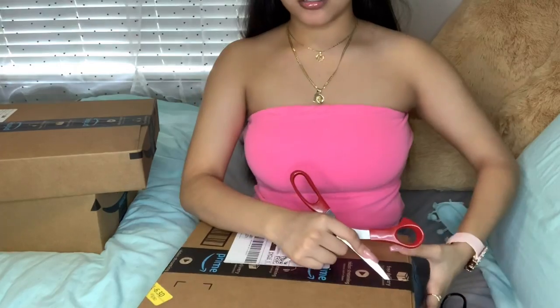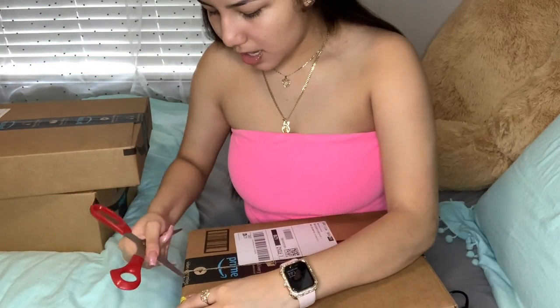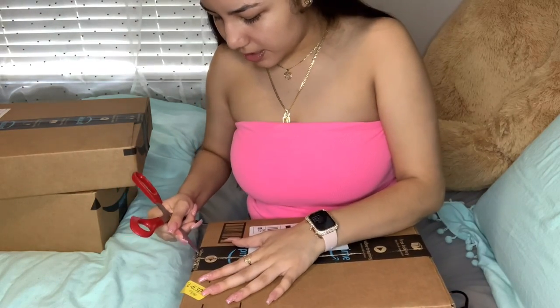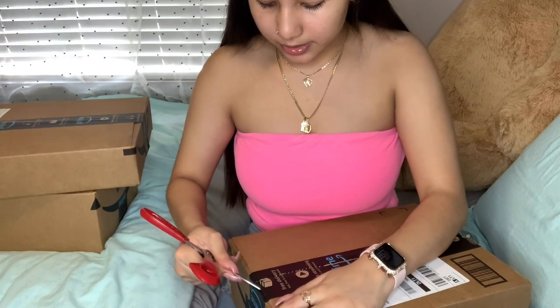I'm going to start off with the first box. I ordered these on Amazon Prime and I literally just got them in the mail. So let me move this down a little so y'all can see. I've been wanting to film a video like this for years. Hopefully y'all can't see my address.